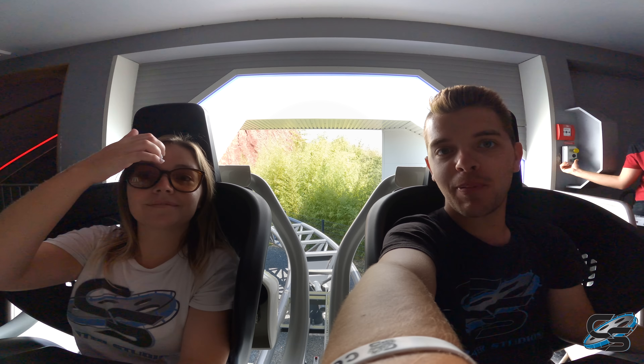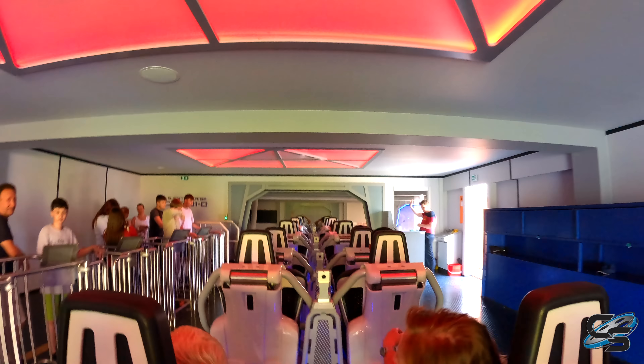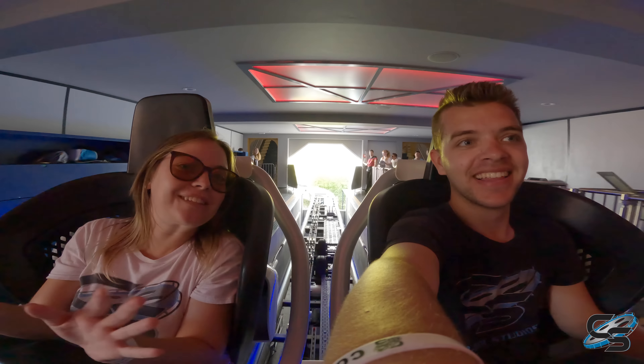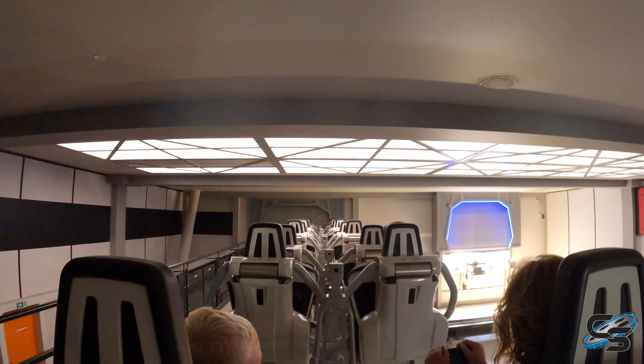What's going on everyone? Taylor and Sarah here from Coaster Studios, and we are here at Movie Park Germany in the back row of Star Trek Operation Enterprise. My parents would be so proud — they're Star Trek people instead of Star Wars. I'm a Star Wars guy, but this is our first ride. It's a multi-launch coaster. I already know it's going to be my favorite.